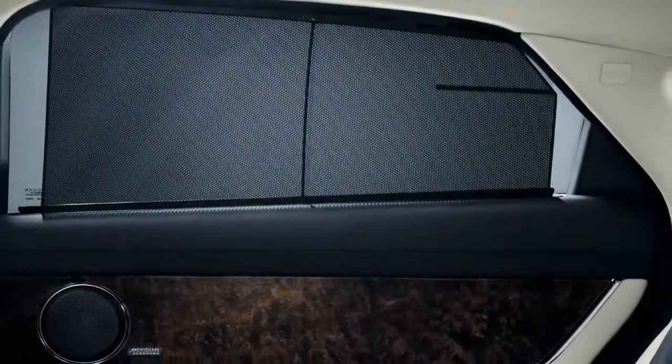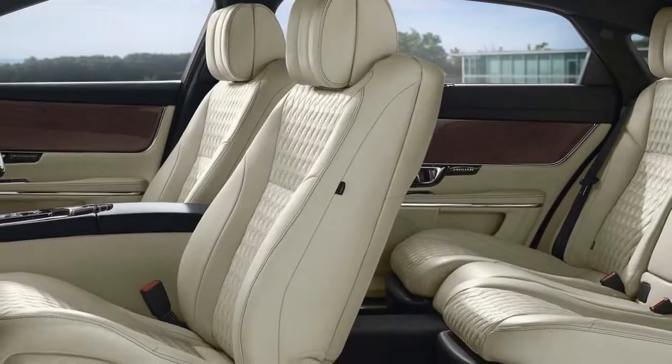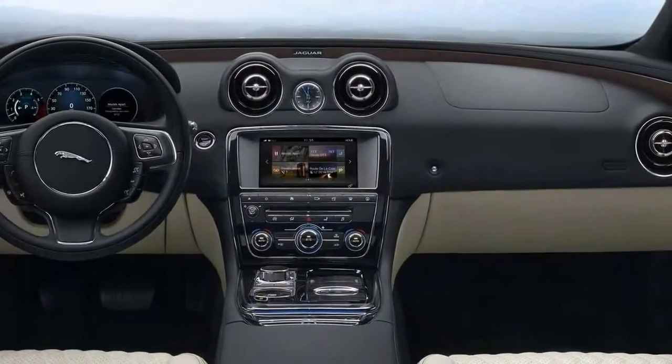The XJ doesn't offer the same number of performance choices as its rivals, and its rear seating suffers due to its sloping roofline. However, it comes in at a lower price and its British interpretation of luxury earns it a decent 7.2 overall score on our scale.